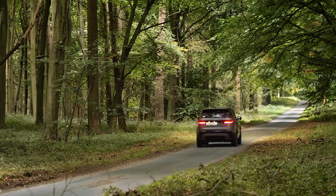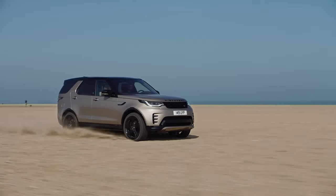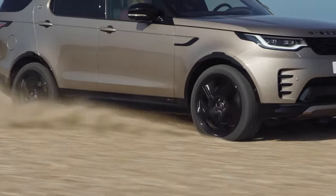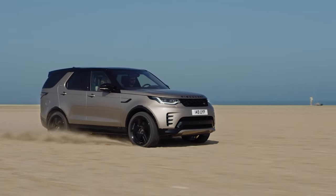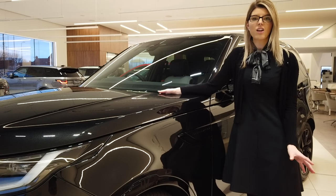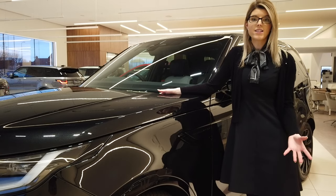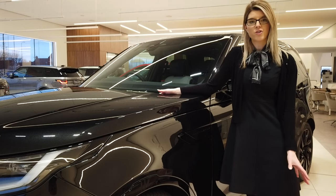The new 3 litre diesel straight-6 outputs either 249 horsepower or 300 horsepower with up to 650 newton metres of torque. Mild hybrid technology used across all engine variants apart from the petrol P300 enhances efficiency and provides additional torque. All cars are well specified, featuring a heated front windscreen, 20 inch alloy wheels, leather interior with heated power-adjustable front seats, PIVI Pro navigation, surround cameras and wade sensing, cruise control and autonomous emergency braking for enhanced safety in towns.